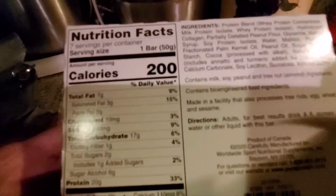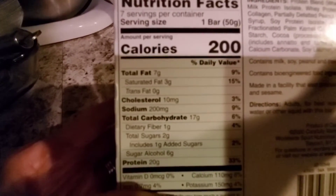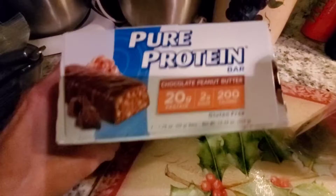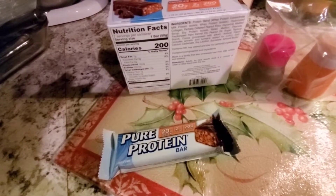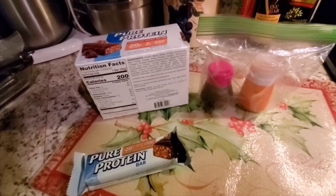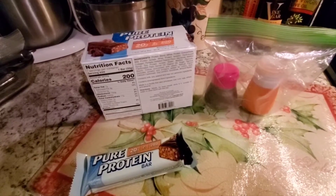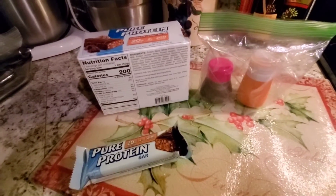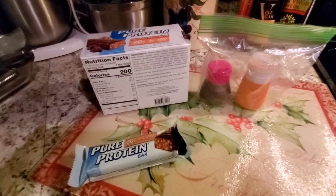The Pure Protein bar has 200 calories, seven grams of fat, three saturated fat, 17 carbs, one dietary fiber, two sugars, and 20 grams of protein. If I get there and decide to put chicken on my salad, I can guesstimate — a fistful, as they taught us in Weight Watchers, is about 140 calories. As long as I know how it's cooked I wouldn't be concerned. I like to be prepared — it keeps me out of trouble.